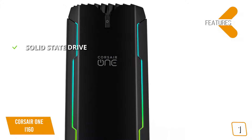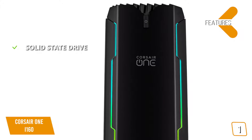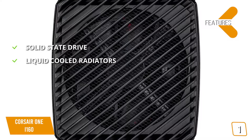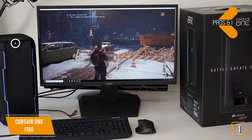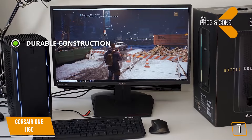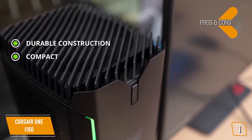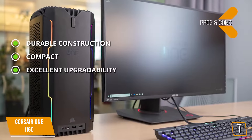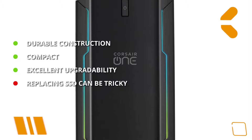Features include a solid-state drive for lots of storage and fast load times, liquid-cooled radiators to prevent overheating and ensure peak performance, and customizable RGB lighting. Pros include durable steel and aluminum construction, a compact form factor measuring 7.9 by 6.8 by 14.9 inches at just 16 pounds, and excellent upgradability. The one con is that replacing the main solid-state drive can be a bit tricky.